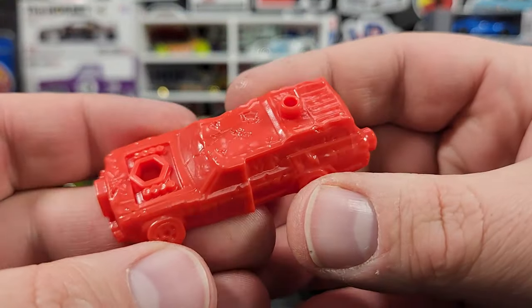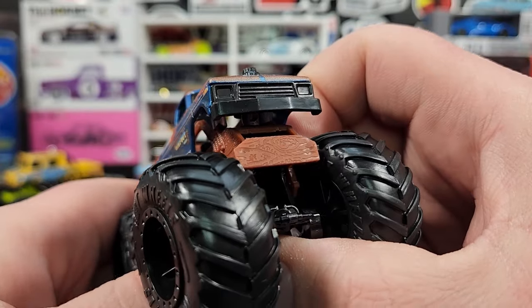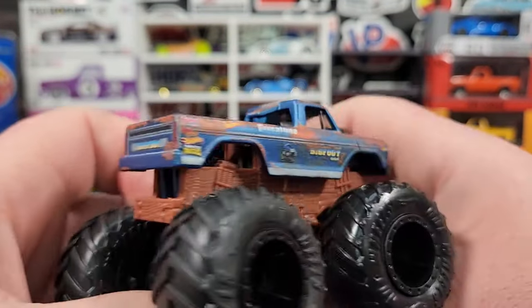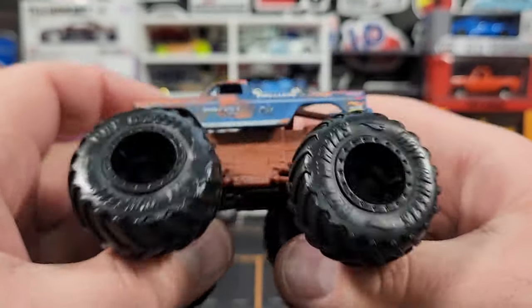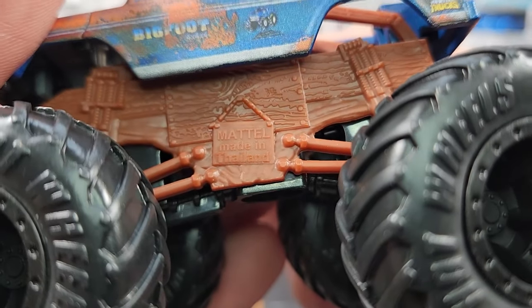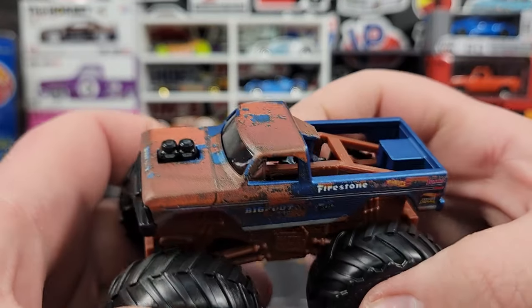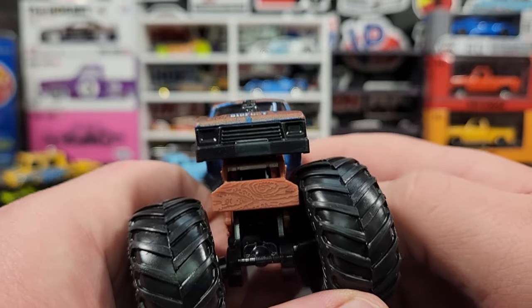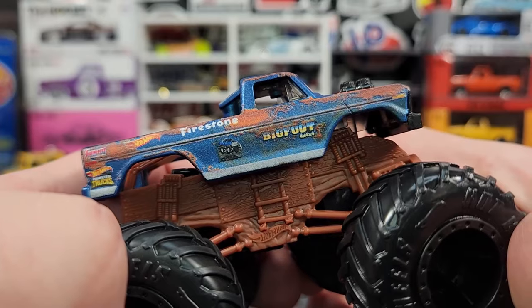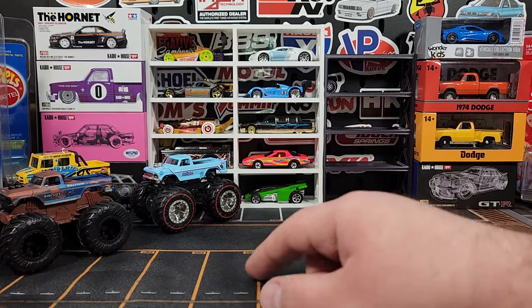The other Bigfoot comes with a new chassis as well — wood with all this wood paneling on the side and a ladder on there. Made in Thailand. The truck itself is kind of patina'd and rusted out like it's been sitting in a field. The engine and grille are the same piece, both black. Super premium prints — black hubs, looks really really good. This might actually be the coolest version of the Bigfoot yet.